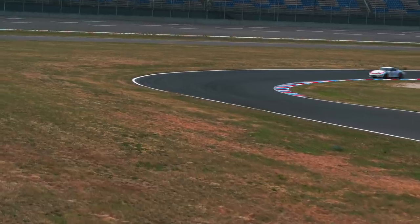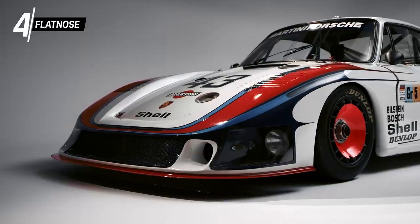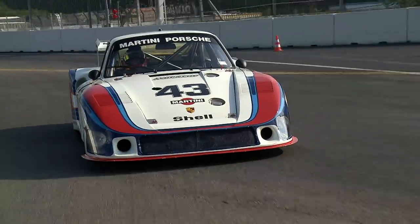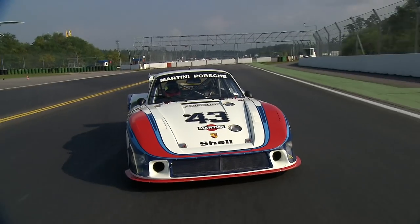But enough about the rear end. Let's take a look at the front. Our top four: the flat nose. Both race cars have visually not much in common with their conventional base models. The nose of the 935-78 is extended further forward and has a large opening for the oil and intercooler, making it much larger than other 935 models.